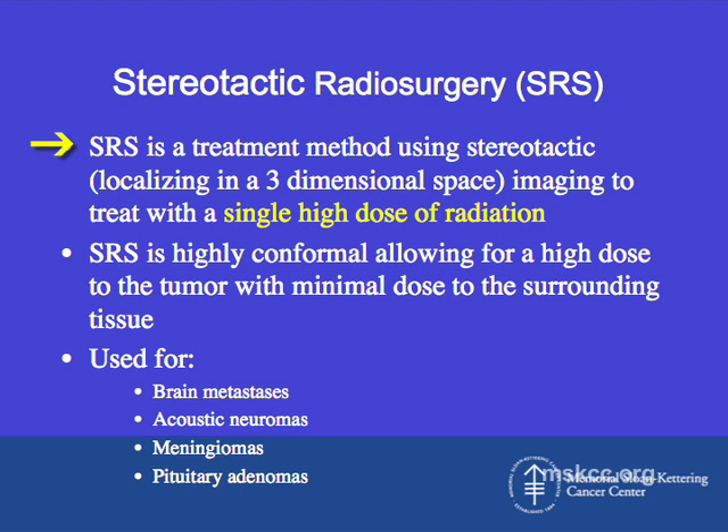Stereotactic radiosurgery is another large part of radiation treatment for brain tumors. It is a treatment method using stereotactic — localizing in three-dimensional space — imaging to treat with a single high dose of radiation. Most radiation treatments are composed of small doses every day over a two, three, four, five, or six-week period, whereas SRS delivers treatment as a single high-dose session.